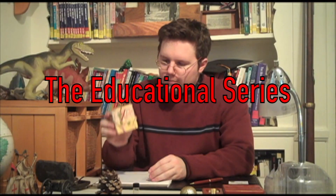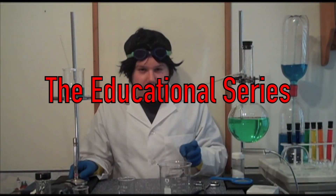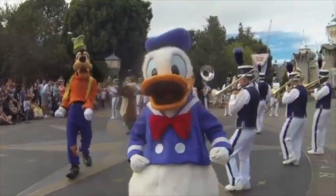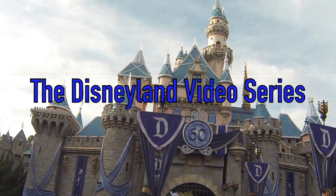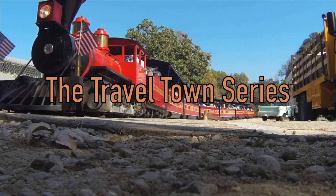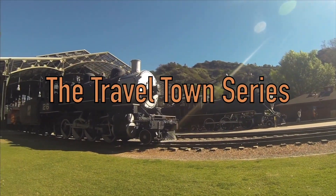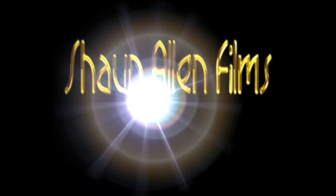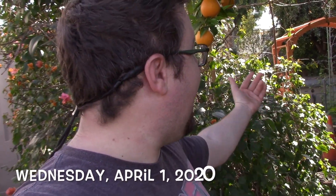Hi everyone! How's it going everybody, Sean Allen here, another day, another vlog. I am actually back out here in the garden. This is not going to be a gardening video for today — tomorrow's vlog will be. But I thought I'd give you a little update as to what's going on currently with the gardening that's been going on recently.